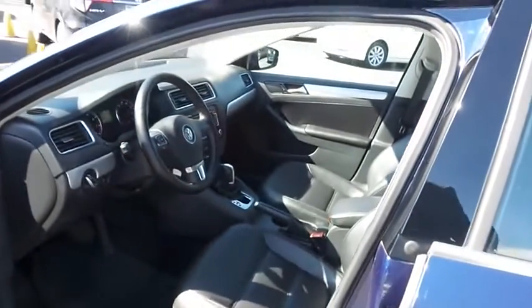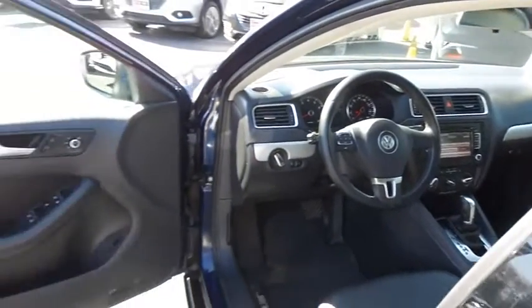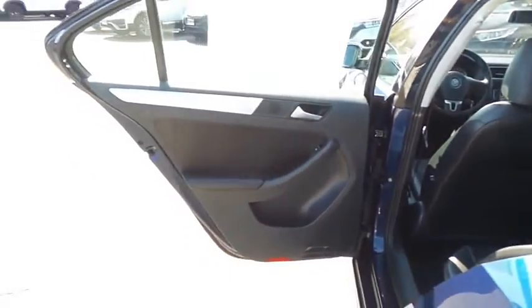The black leatherette seats are in excellent condition. This Jetta's interior is extra clean. This sedan comfortably seats five with plenty of rear passenger space.